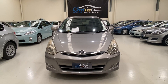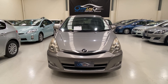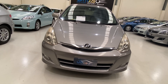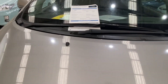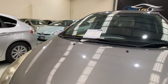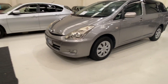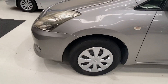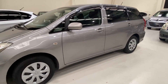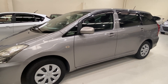Hey guys, this is a 2008 Toyota Wish 1.8 liter engine, 7-seater, in silver gray color, 79k. Good tires. Toyota Wish is a very popular small 7-seater — it's not like a full-size people mover, but still a reasonable size with a 7-seater.